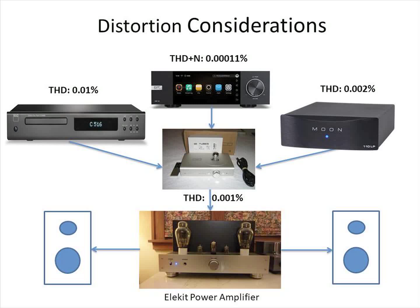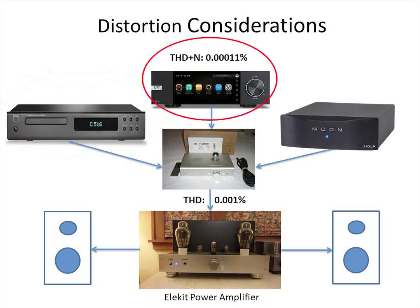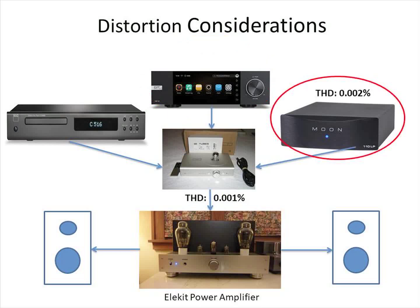Let's compare the distortion levels of each component as provided by the manufacturer. The CD player has ten times more distortion than the preamp, so the additional distortion added by the preamp is negligible. The distortion of the preamp is nine times higher than the network streamer, so routing the streamer through the preamp will add significant distortion to its signal. Note that the specification for the Eversolo is stated as total harmonic distortion plus noise, not just total harmonic distortion. The phono preamp distortion is two times higher than that of the preamp, so additional distortion from the preamp is negligible.